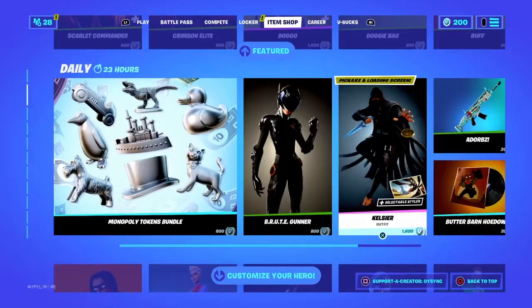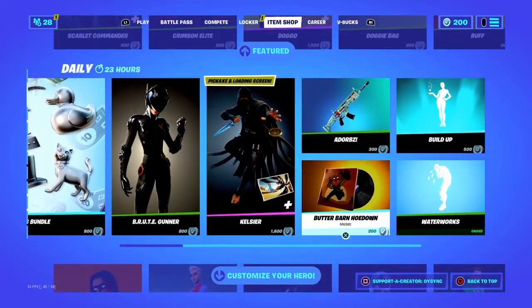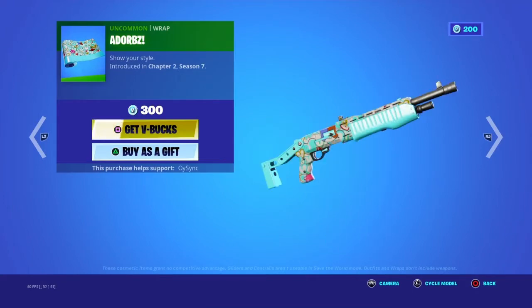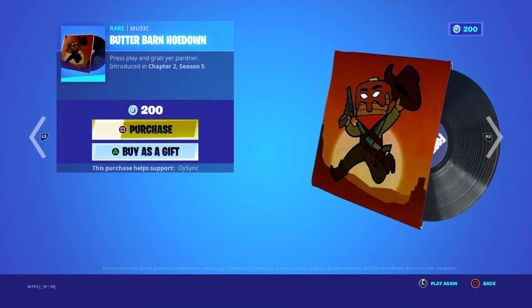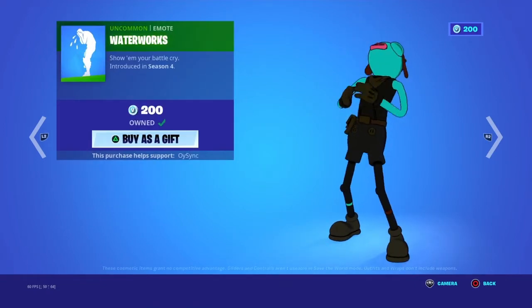These are Adorbs, Butter Barn, Holdout, Buildup, and Waterworks.